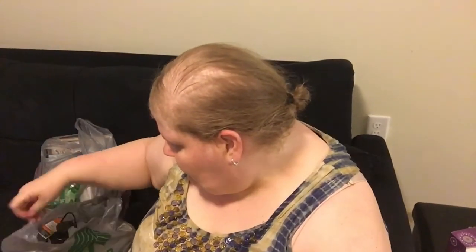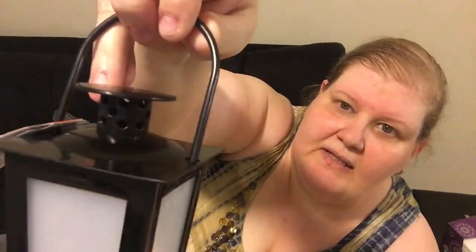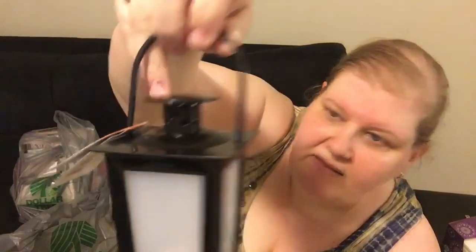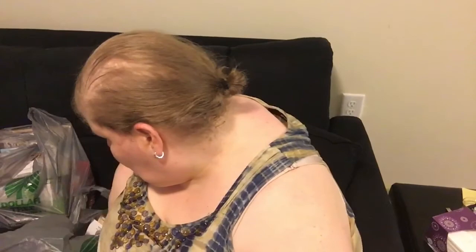First I'm going to show you what Bobby got — I'll tell you what he is at the end. He got these cute little lanterns; have you guys seen these? They are battery operated and have a tinted LED light in there. He got one of those and he got a succulent.